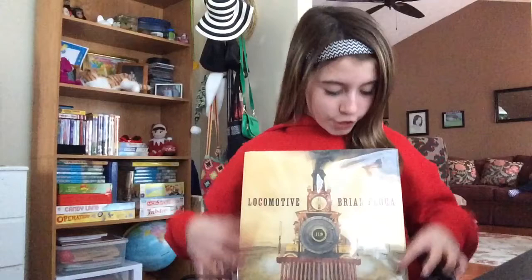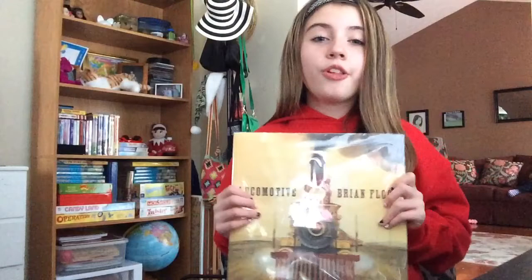Hi, I'm Emily Carswell, and I'm going to read to you two books. The first one is Locomotive, and the second one is The Year of Billy Miller.